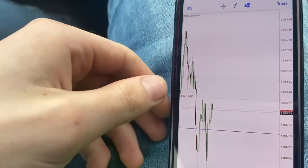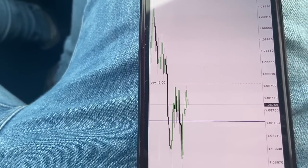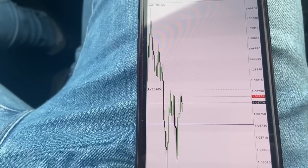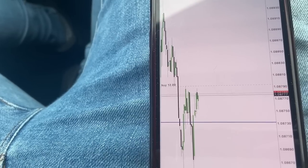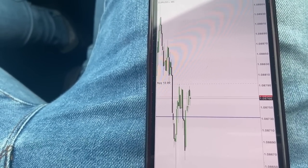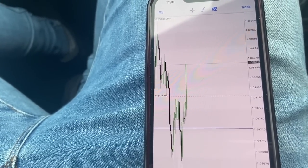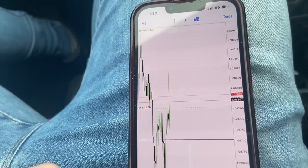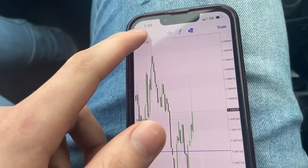News is about to come out — me and Jamie are watching it. It's just below our entry right now. We've took the TP off just in case news goes mad. Spreads have widened — let's see. Come on, push up. There we go — in profit now. It came down a bit again but that was good to see.